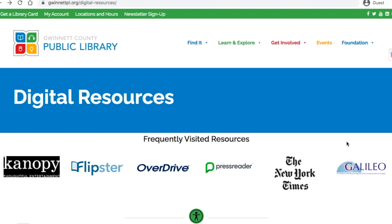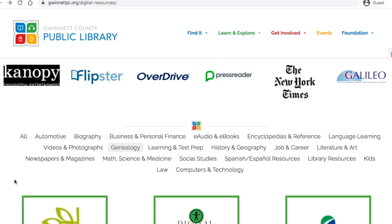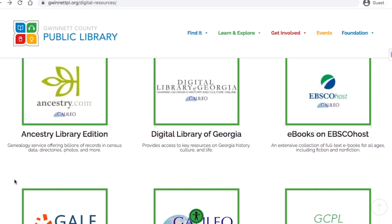Okay, back to genealogy resources. From the Adult Digital Resources page, select Genealogy from the list of topics at the top of the page. Here you will see the same list of subscription databases that we saw on the Genealogy Guide, and a link to the Genealogy Guide itself.